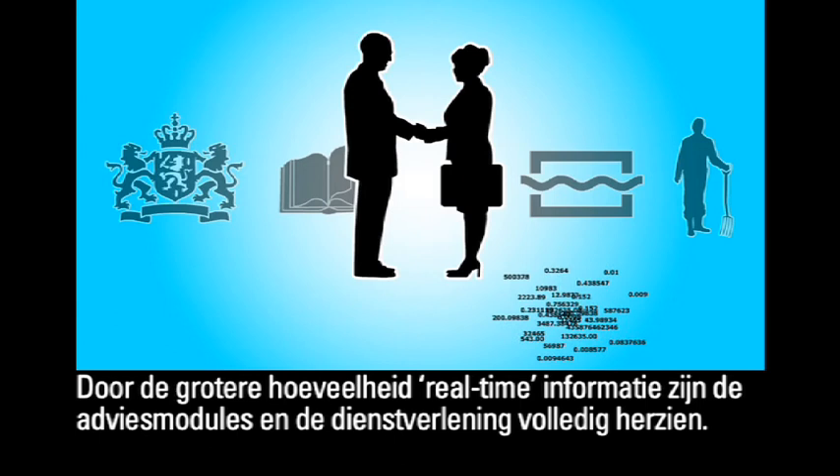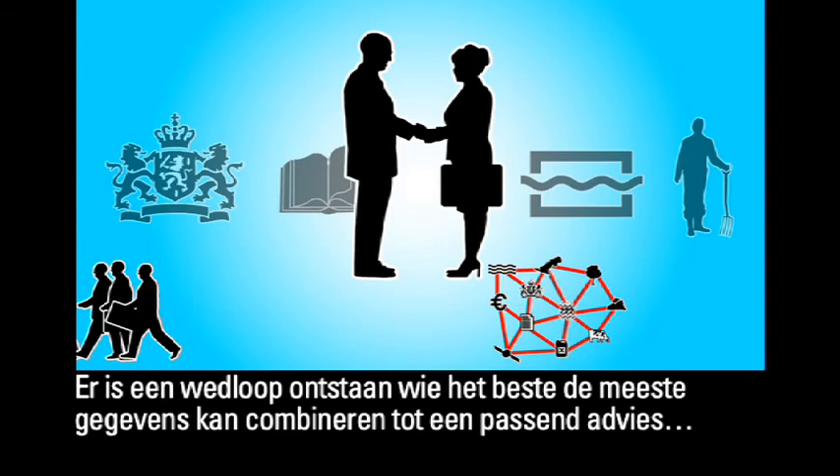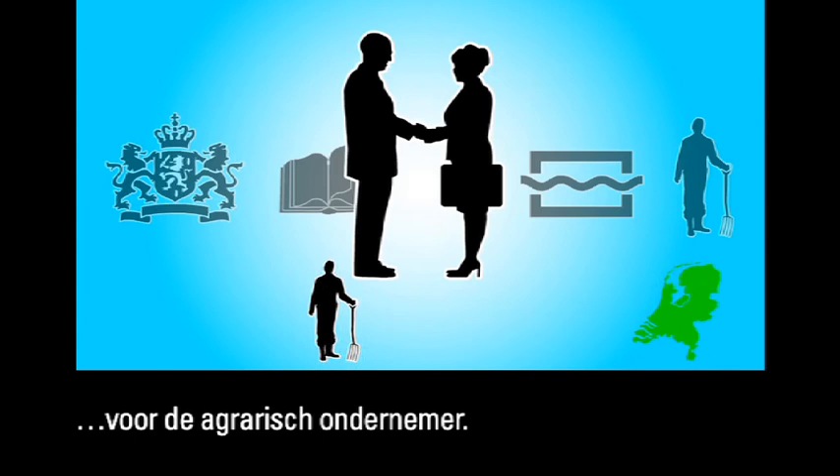The greater quantity of real-time information has led to a complete revision of the advisory modules and of the service provided. Competition has developed to see who can most successfully incorporate the greatest volume of data into recommendations that are suitable for individual agricultural entrepreneurs.